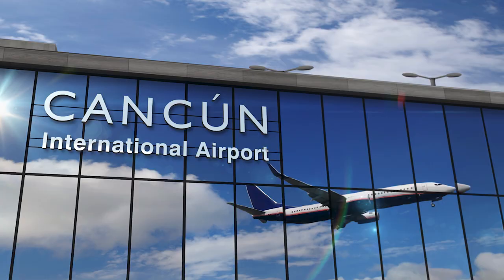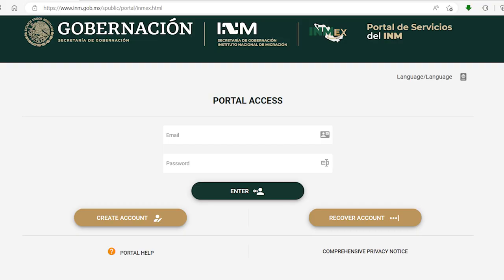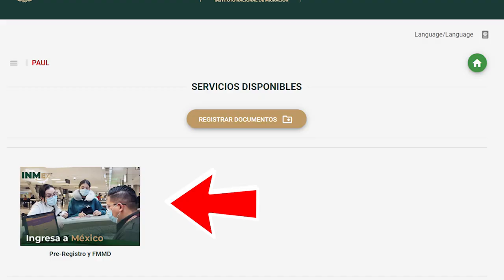Now you're all set up in the system and don't have anything else to do until you get to Mexico. Let's fast forward — you have arrived in Mexico. You flew into one of the airports that no longer uses handwritten FMM forms, but you're going to need a copy of an FMM because you're completing your residency process. As far as going through immigration, nothing changes for you there. After you've gotten into the country and been entered in the system, go ahead and log back into that INM portal. On the homepage, hit Ingresa a Mexico.